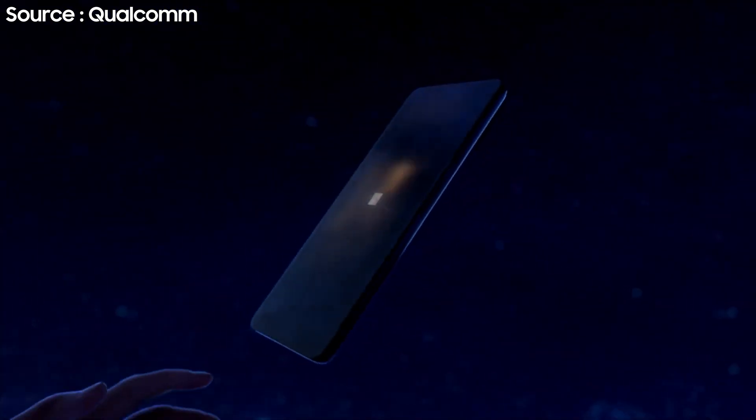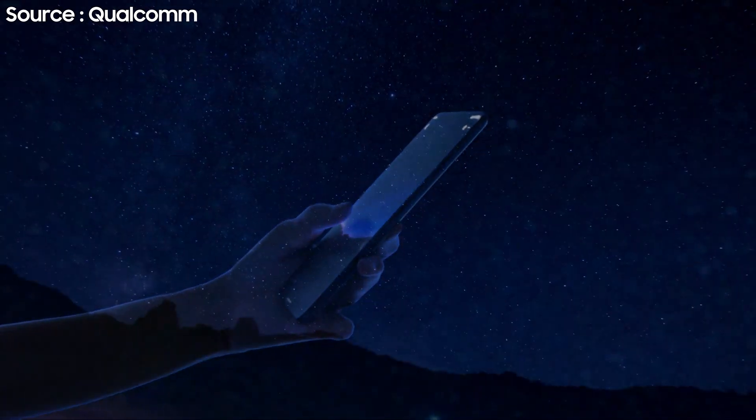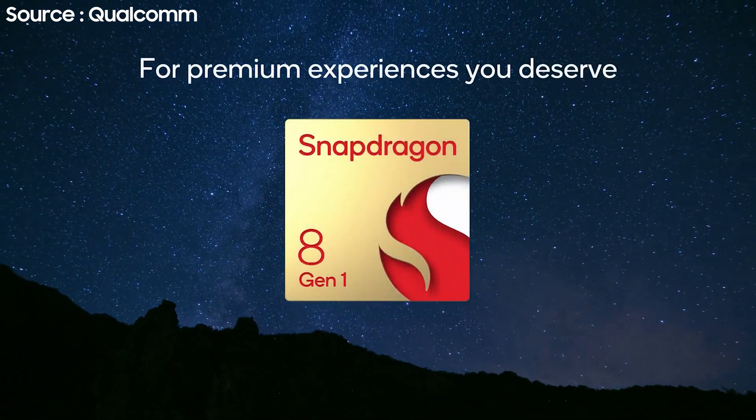It is pretty much official. We now know the flagship SoC that will be powering the upcoming Galaxy S22 series early next year in 2022. Qualcomm are holding their annual Snapdragon Summit and have officially announced their new premium flagship SoC called the Snapdragon 8 Gen 1.